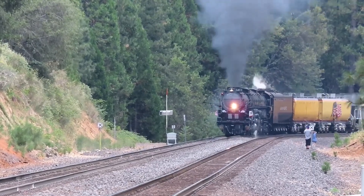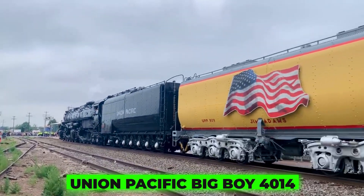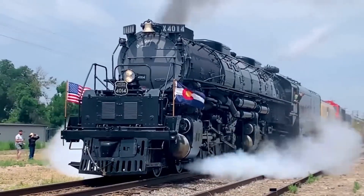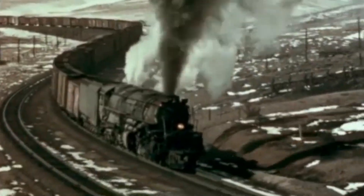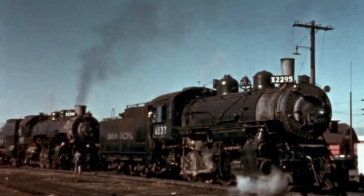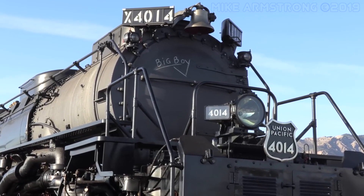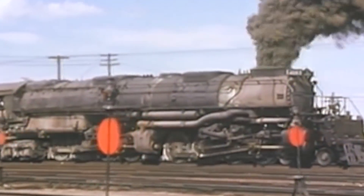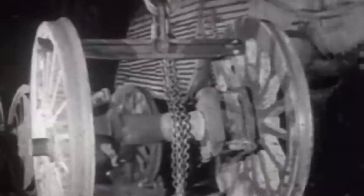If there's one locomotive that truly defines American railroading muscle, it's the Union Pacific Big Boy 4014. This machine was engineered out of necessity. Back in the early 1940s, Union Pacific had a serious problem: they needed to move incredibly heavy freight trains — about 3,600 tons worth — over the steep and unforgiving Wasatch Mountains between Utah and Wyoming. Existing engines just couldn't handle those grades without help, and double-heading two locomotives wasn't exactly efficient. So they built something so powerful it could do the job alone. Union Pacific teamed up with the American Locomotive Company in Schenectady, New York, to design a beast that could pull anything thrown its way.